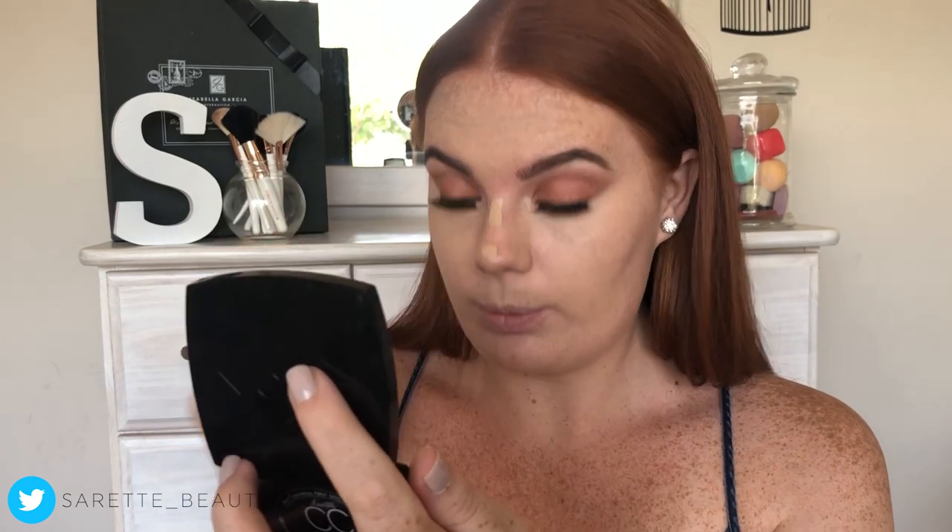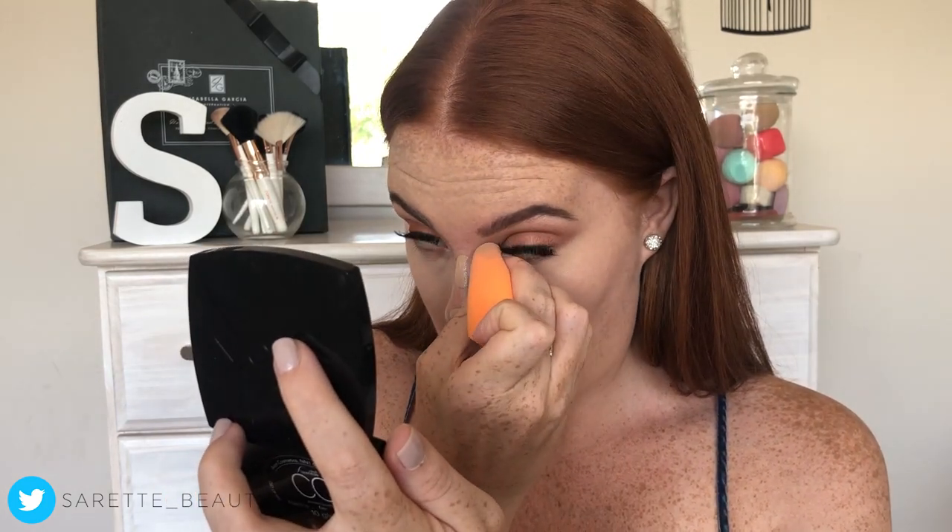I hate it when concealer goes into the inner corner. I'm just going to wait a little bit to see if the product dries down — five minutes later. Gotta stay hydrated.